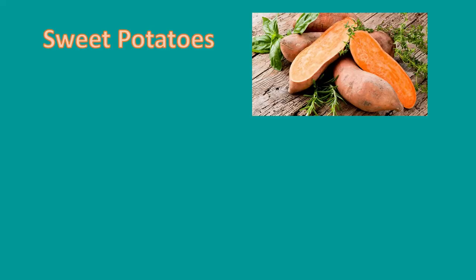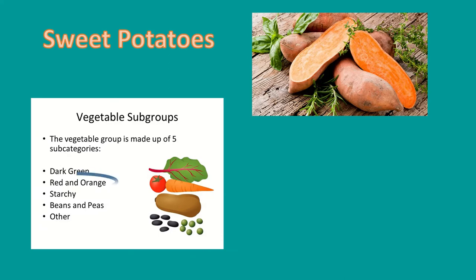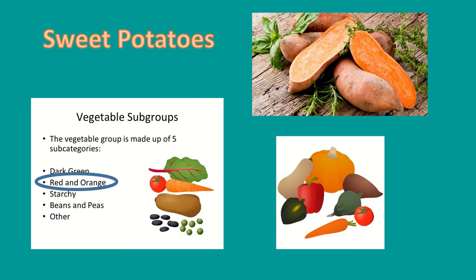First up, we have sweet potatoes. Sweet potatoes can be long and thin or short and fat, but they always taper at the end. They are part of the red-orange group in the MyPlate vegetable group. They have a lot of vitamin A and vitamin C.